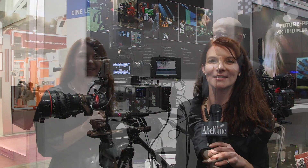Soon we'll be heading to the ARRI booth to talk about the ARRI SXT cameras. And here we are at the ARRI booth at NAB 2015, standing with Mark Shipman-Mueller from ARRI, talking about the new ARRI Alexa SXT cameras.